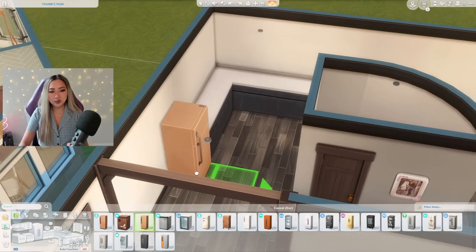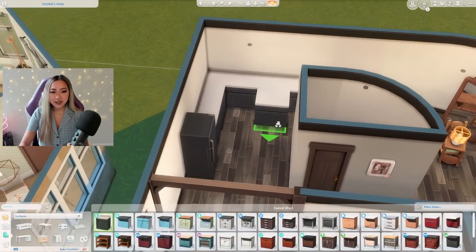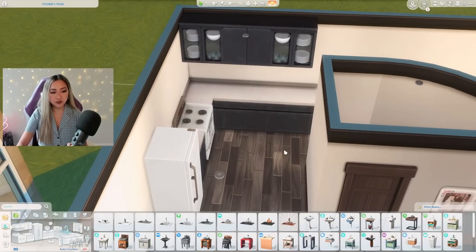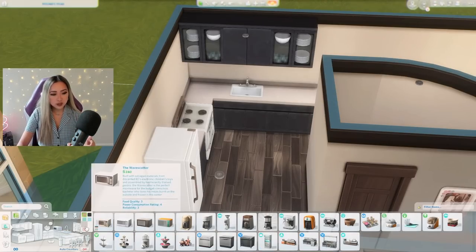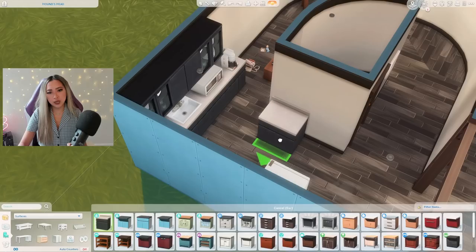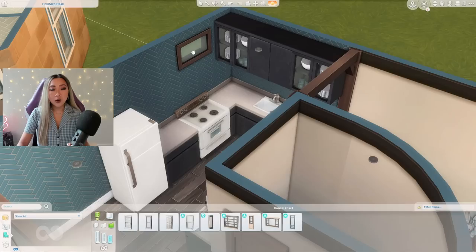I don't think I've ever used these counters in my entire life — they're just not really my style, so we can thank this build for being my introduction to these yucky counters. So we have our basic layout for the kitchen; the appliances are just from the base game. There are two appliances that are essential for a college student — one of them being a microwave, which was my best friend when I was in university, and then also a coffee maker.